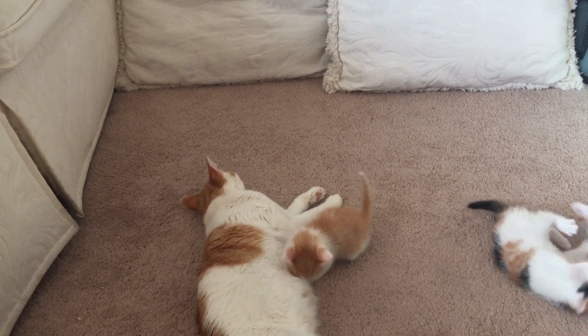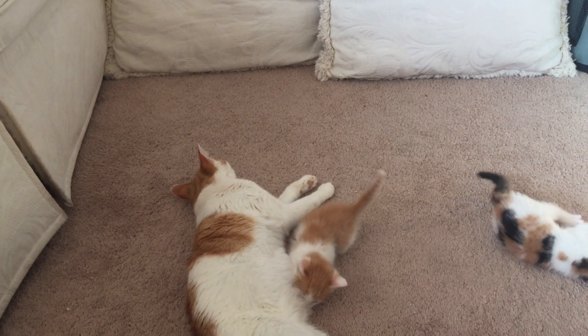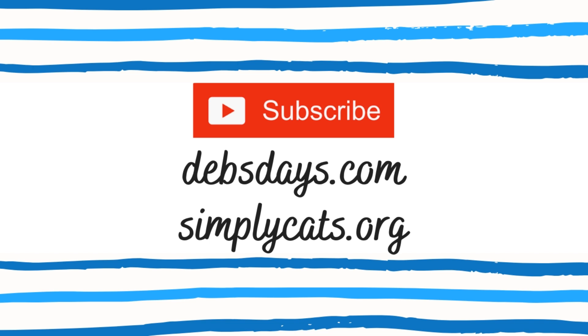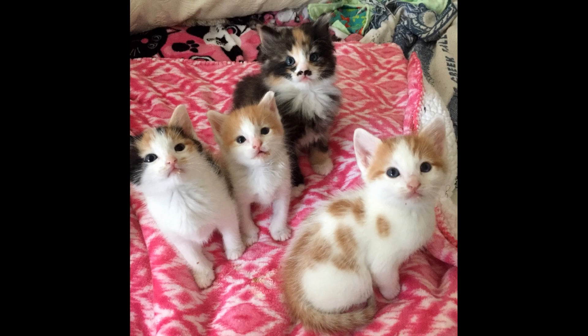Join me next week as we check out the next adventures of Wyatt — who knows what kind of trouble he's going to get himself into. You can find that video by subscribing to my YouTube channel or heading over to the blog at DebsDays.com and clicking on the foster kitten section. Head on over to simplycats.org where you can find out more about fostering — it's also where you'll find the Wild West gang up for adoption when the time comes.